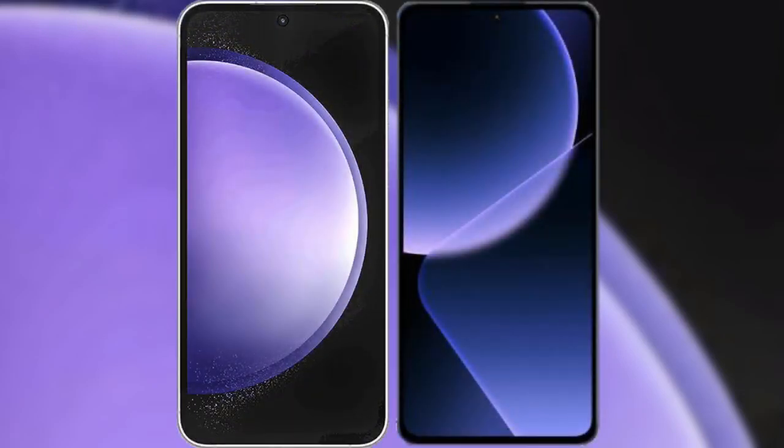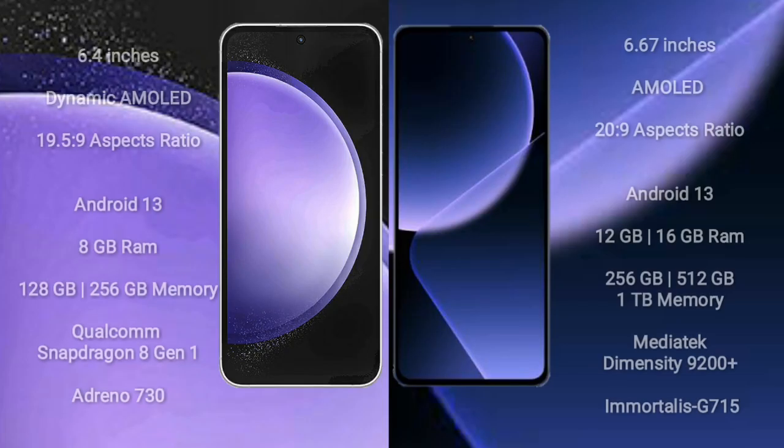I will compare the new Samsung Galaxy S23 FE with Xiaomi 13T Pro. Samsung Galaxy S23 FE comes with a 6.4-inch dynamic AMOLED display and aspect ratio 19.5:9. Xiaomi 13T Pro comes with a 6.67-inch AMOLED display and aspect ratio 20:9.